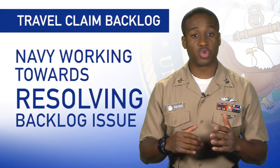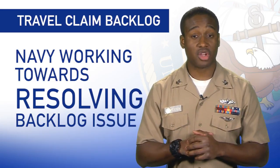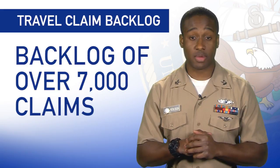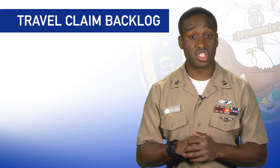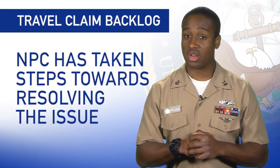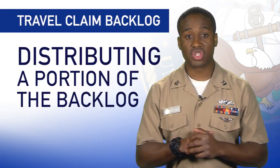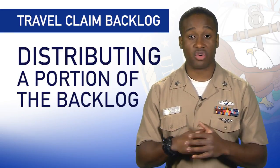The Navy is working towards resolving an issue involving a backlog of travel claims for PCS orders. Currently, there is a backlog of over 7,000 claims with a settlement time between 60 and 70 days. There are multiple reasons for the backlog, but Navy Personnel Command has taken a number of steps to resolve the issue, including distributing a portion of the backlog to other personnel support detachments for expedited travel claim processing.